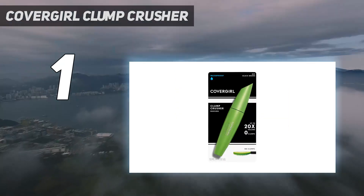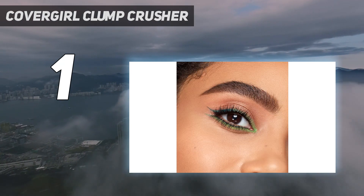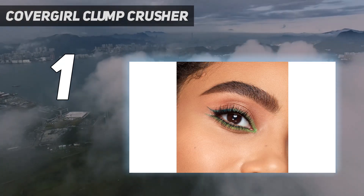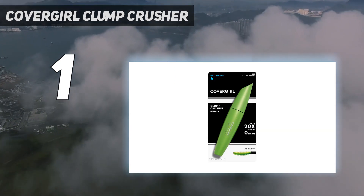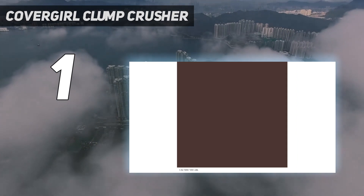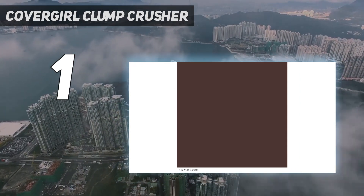We appreciate that the brush has two sides: one to load product onto the lashes and another to comb away any clumps. Why is this important? Well, many volumizing mascaras can be rather thick and deposit clumps along each lash. But thanks to this innovative two-sided design, there were no clumps in sight.